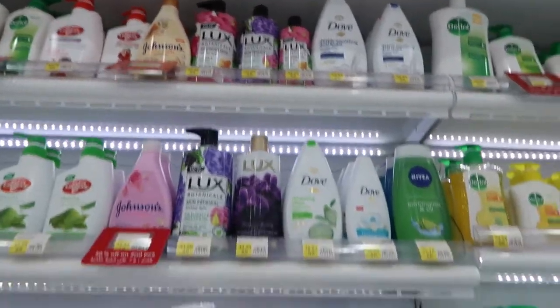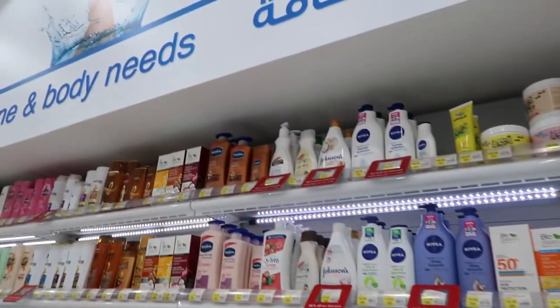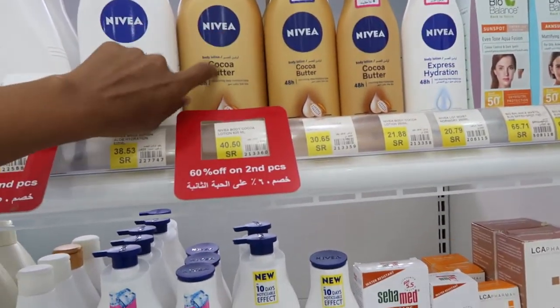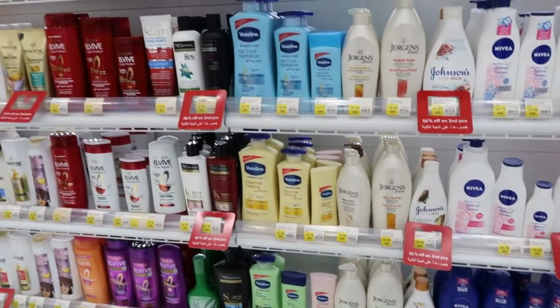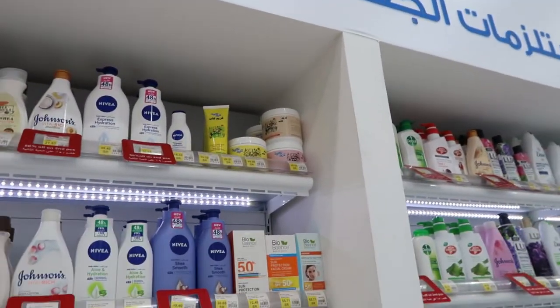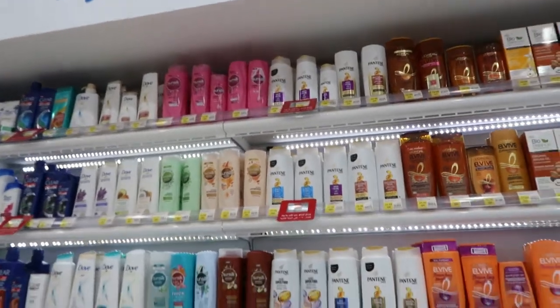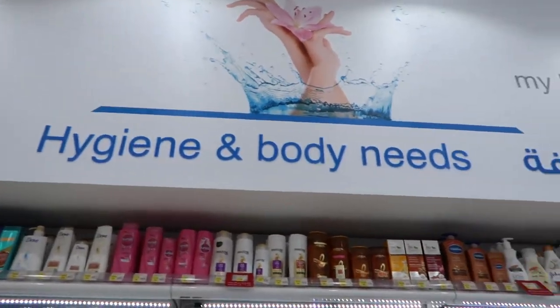Body washes — really important. Moisturizers for your body. Nivea is popular and it does moisturize really well. They've got Jergens, they have Vaseline — all the lotions that you would need. Body scrubs as well. So wash your body, scrub it, moisturize it. And shampoo — we can't forget about the hair. So here is the shampoo and conditioners. Hygiene and body needs — they're all here.